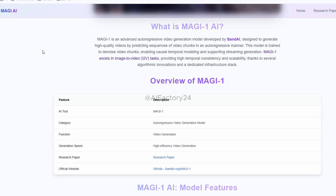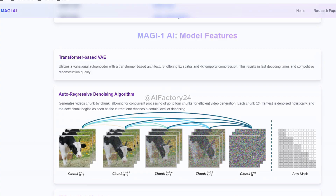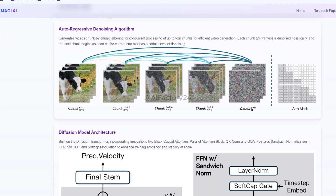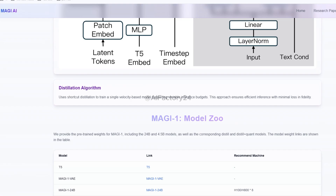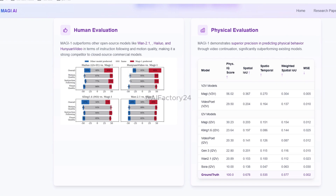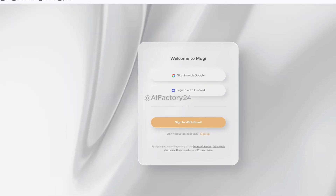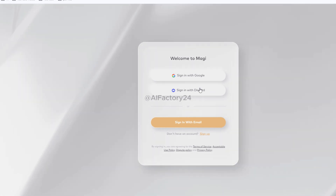Let me introduce you to Magi AI. Magi AI is a powerful open-source video AI that creates smooth, consistent, and customizable videos. It works for text-to-video, image-to-video, and video continuation, giving you precise control through its chunk-by-chunk generation method. Sign in using Google or another option. You'll find the link in the description below this video.